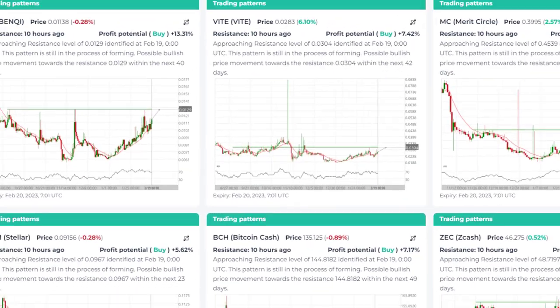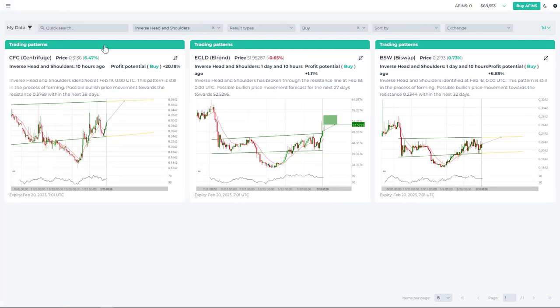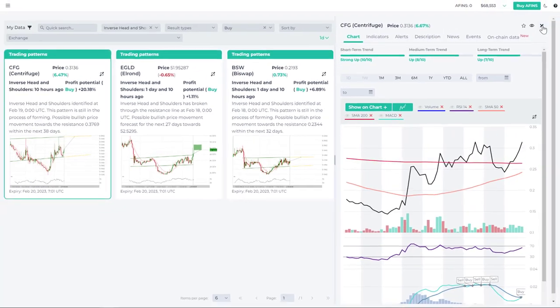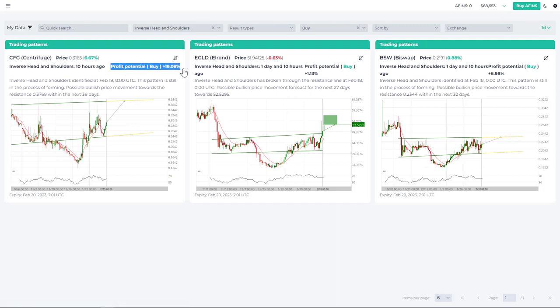Let's get back to the inverse head and shoulders. Today, filtering by inverse head and shoulders, we have three trading opportunities. The first is Centrifuge, identified 10 hours ago. The prediction from our system is that the price will go from the current 30–31 cents up to 38 cents, which is the neckline of the inverse head and shoulders. You can also look at the live chart on the right-hand side. The upside potential is about 19% — pretty solid.